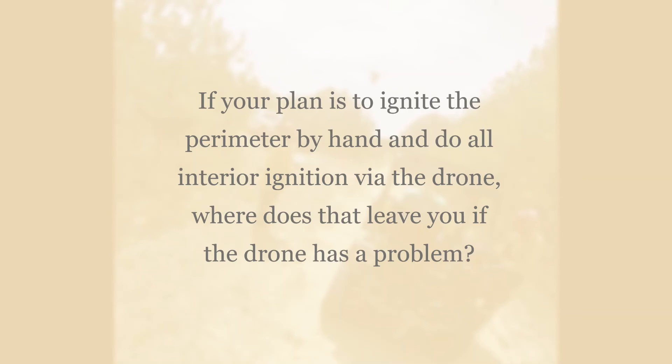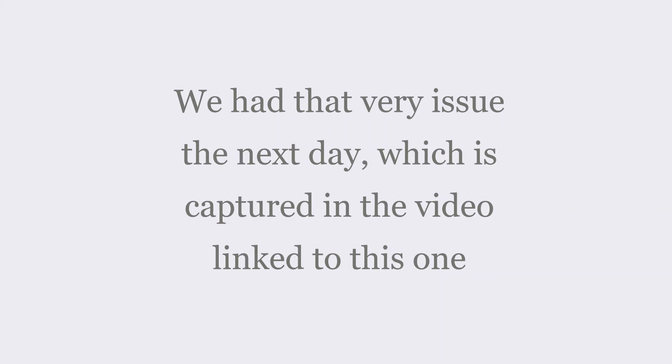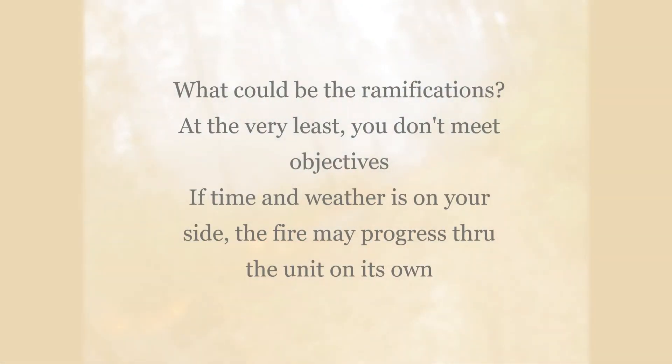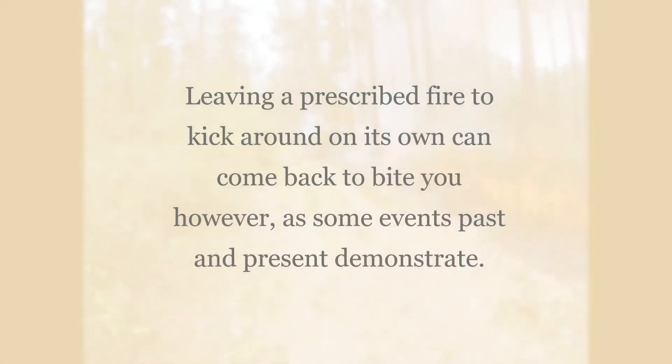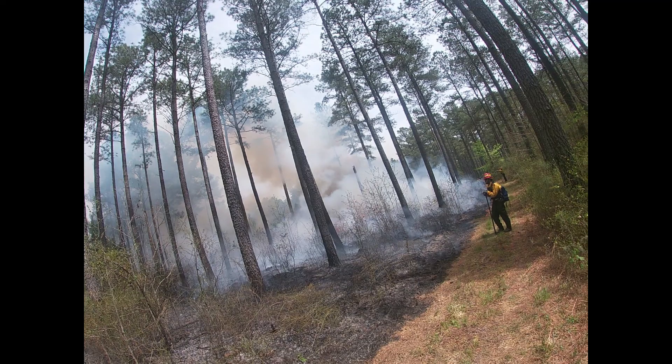If your plan is to do the perimeter ignition by hand and then leave the interior ignition to the drone, what happens if the drone has a problem or is inoperable? We had that very issue happen the next day on a burn. At the very least, you're not meeting your objectives because you're not getting the entire unit ignited. If time and weather are on your side, the fire itself may progress through the unit and complete what you're trying to do — but leaving a prescribed fire to kick around on its own can come back to bite you, as past and some present events indicate.